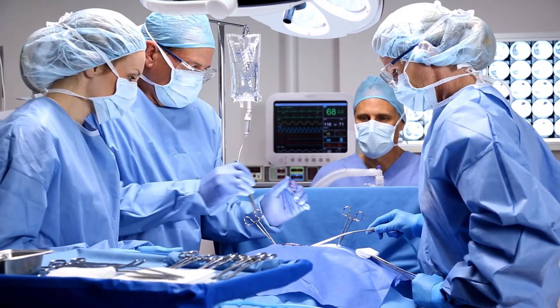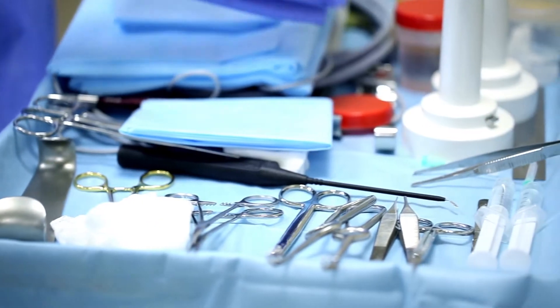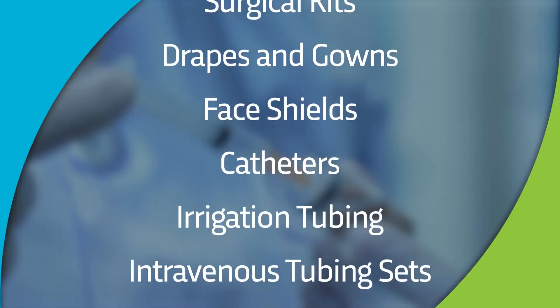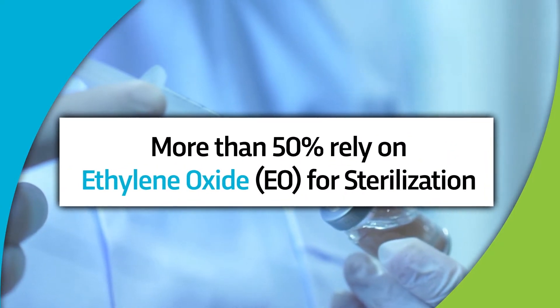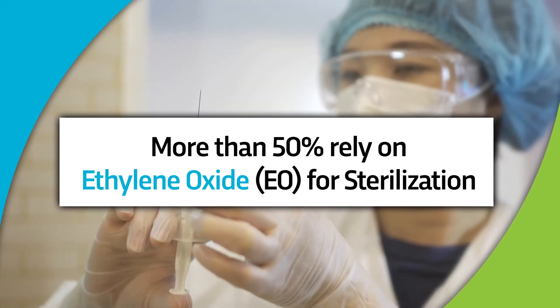Doctors and hospitals utilize billions of single-use medical and pharmaceutical products to perform healthcare procedures every year. These include critical medical devices such as stents, cardiac devices, surgical kits, drapes and gowns, catheters, IV bags, and tubing. More than half of these products and devices in the United States rely on a sterilization process using ethylene oxide, or EO, to keep patients safe from infection.